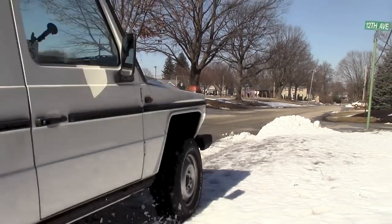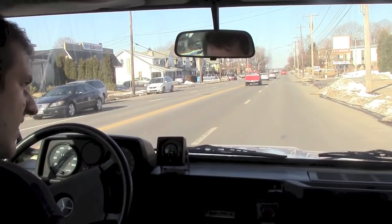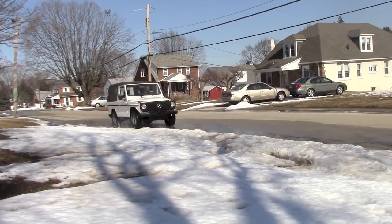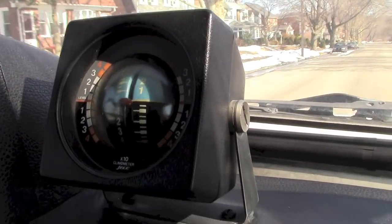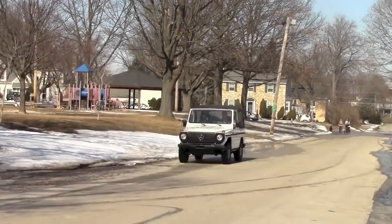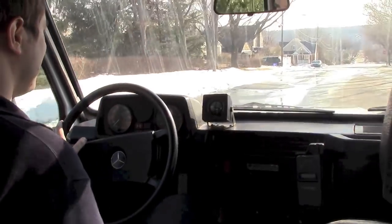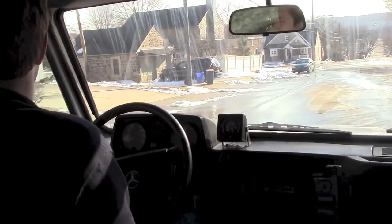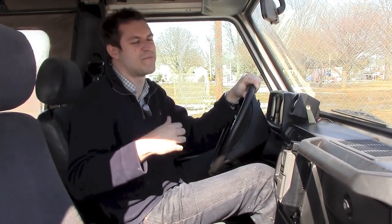I have to admit, I love how this thing drives. I mean, yeah, it's slow and loud and a little chilly, but just watch me go down the road. Woohoo! That's 30 kilometers. Another cool thing — this truck is a manual. Can't get that in a new one. And that means I can rev it up and throw it around corners.